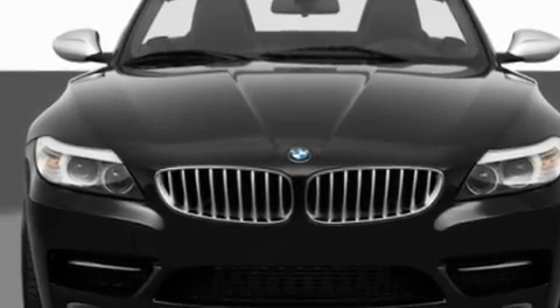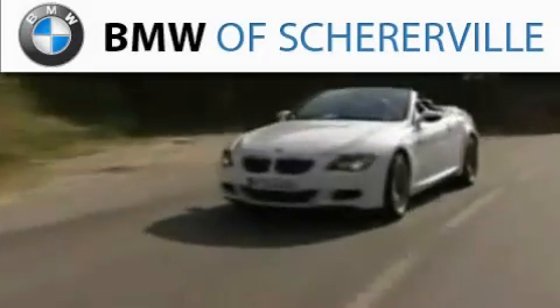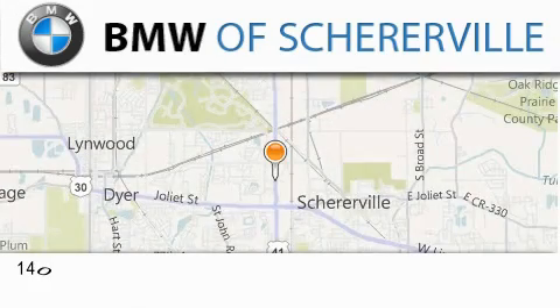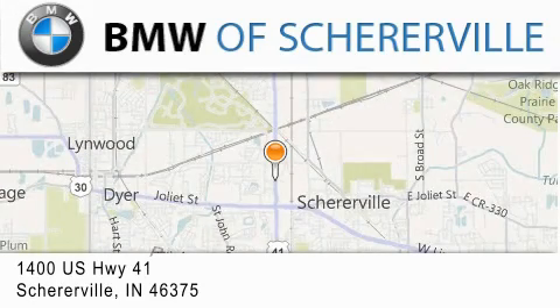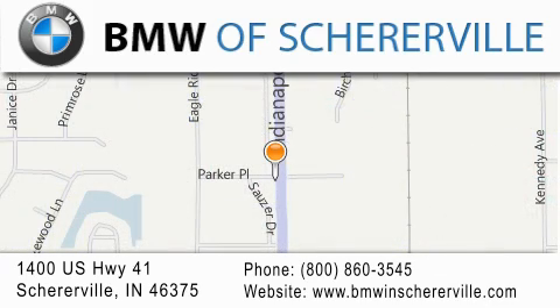Contact us today and schedule your opportunity to see this automobile in person. Thank you for considering BMW Sherierville for your next luxury vehicle. If you have any questions, please visit our website, give us a call, or stop by our dealership located at 1400 US Highway 41 in Sherierville.